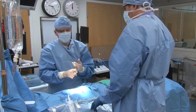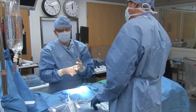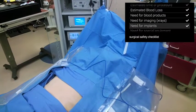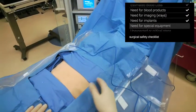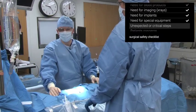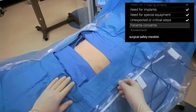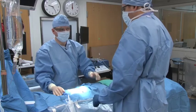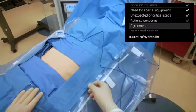We have the cholangiogram C-arm ready. Check. There is no need for implants. Check. No need for other special equipment. Check. And we really have no unexpected or critical steps. Check. This patient's concern is that he is HIV positive. Check. We all agree to proceed with this surgery. Check.